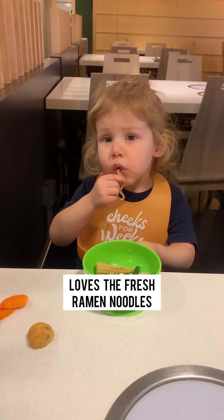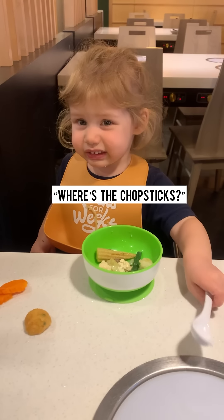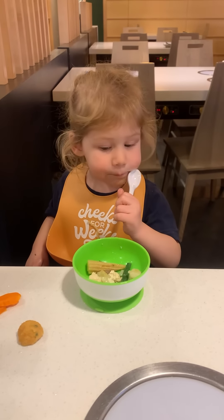She really liked the fresh ramen noodles. She dropped them, so we gave her a spoon.